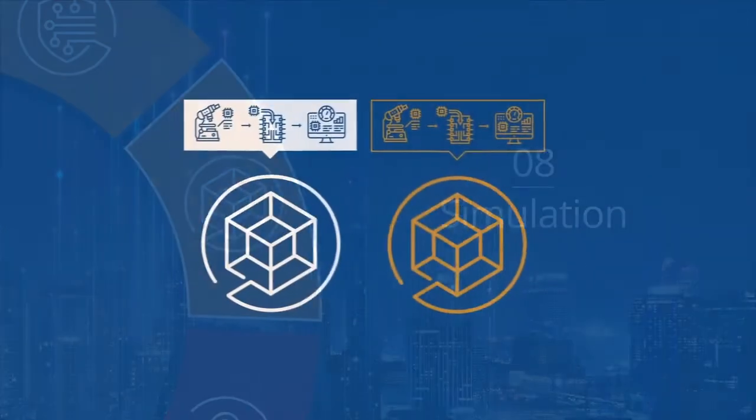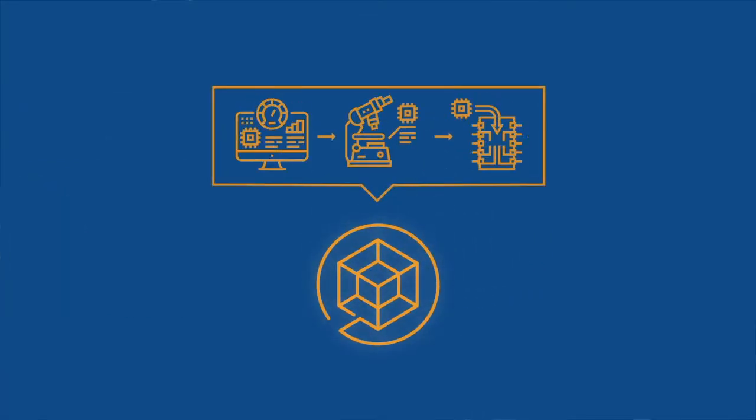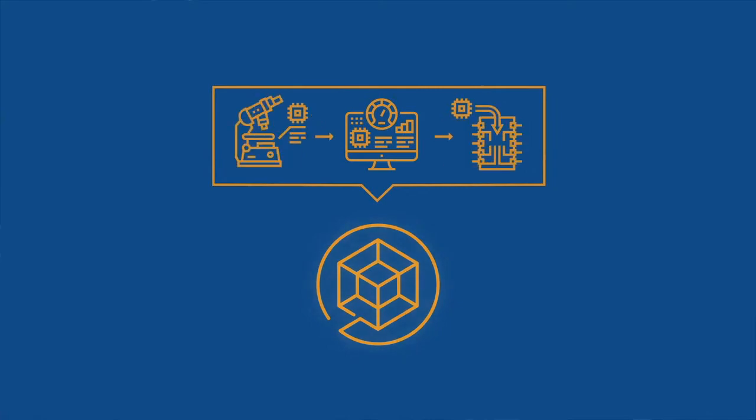Using a digitally-created production space makes it possible to simulate time-based processes in minutes to quickly test production scenarios.